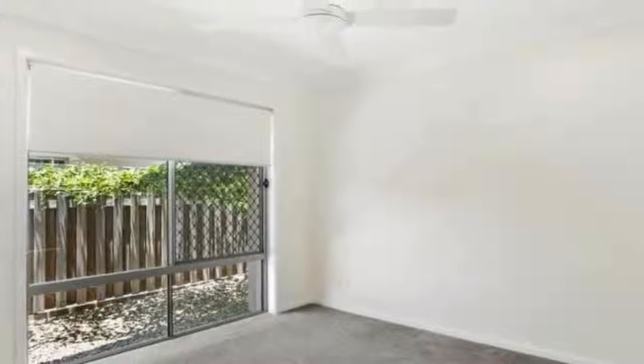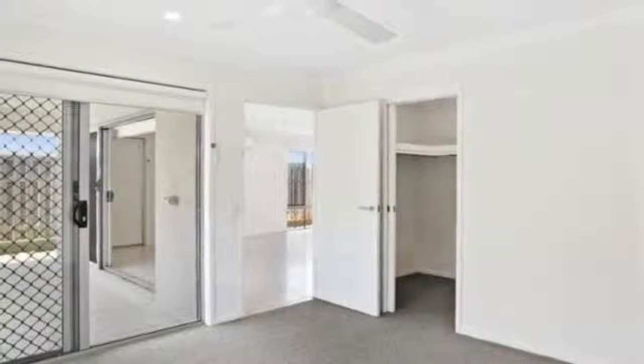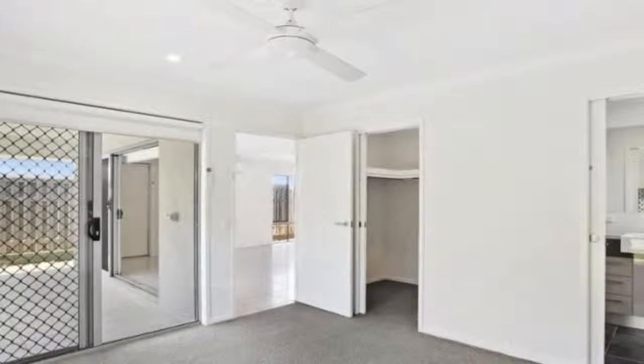Master bedroom includes air-conditioning, ceiling fan, walk-in robe and en suite featuring large shower and good quality fixture and fittings throughout. Three additional bedrooms include ceiling fans and built-in wardrobes. Main bathroom includes deep bath with separate toilet.